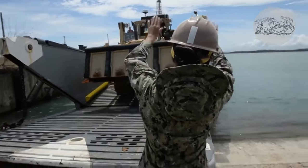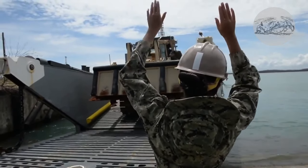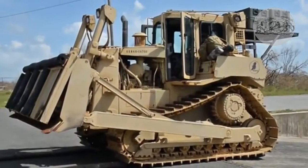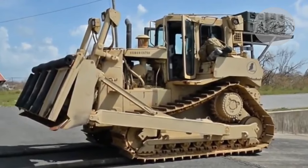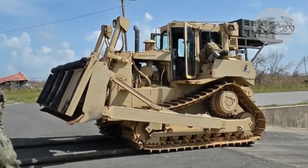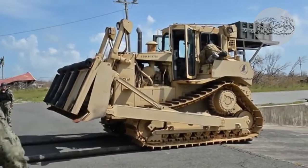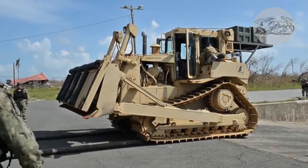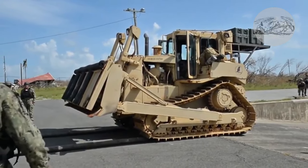The technical specifications of the Caterpillar D-7 tractor are as follows: Engine type C-9. Engine power 194 kilowatts. Displacement 8.8 liters. Travel speed 10.54 kilometers per hour. Reverse travel speed 13.58 kilometers per hour. Weight 24.96 tons.